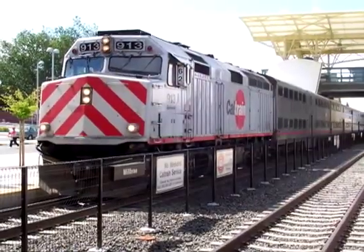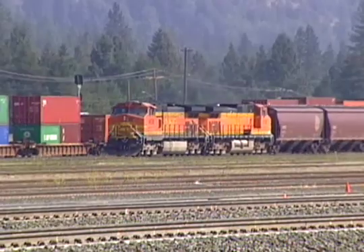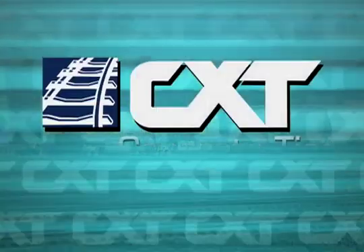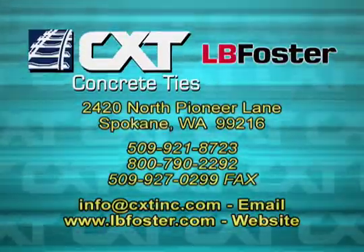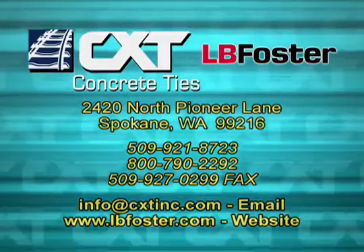A track that not only requires less maintenance, but provides a ride so smooth it actually reduces fuel consumption. Contact CXT Incorporated for additional information about pre-stressed concrete ties and their installation.